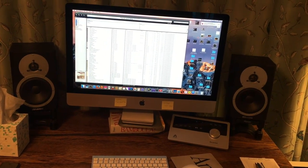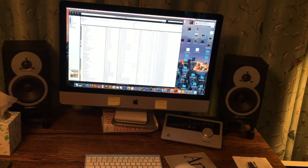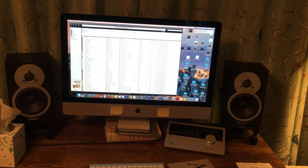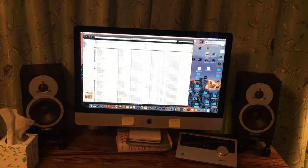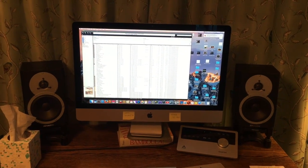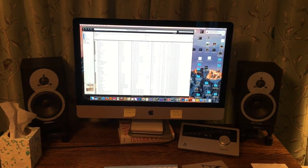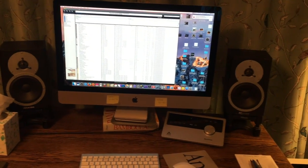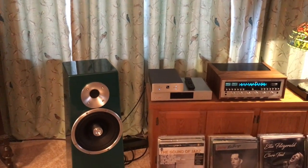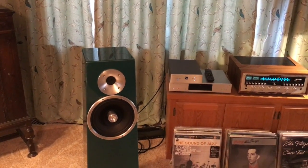I've got lots of tracks burned onto the computer from CDs — been doing that as long as you've been able to do it. I like to listen because I can access what I want quickly and easily. On screen here is JRiver software, which plays everything, and it may be necessary for high-res digital downloads. I'll show you a little bit about that.